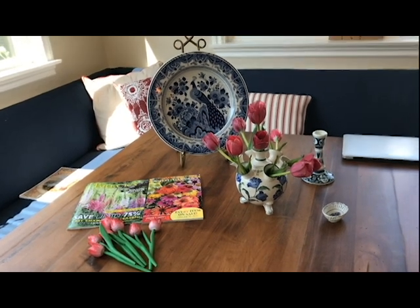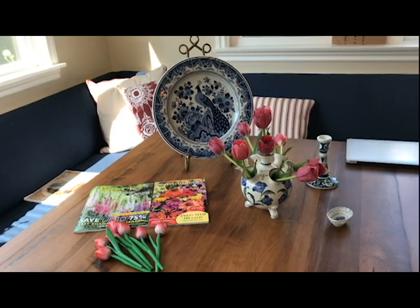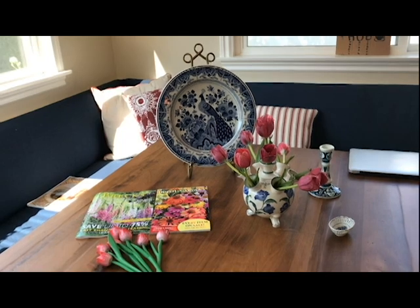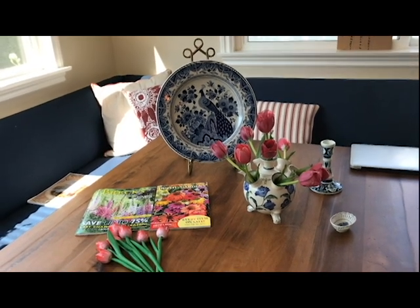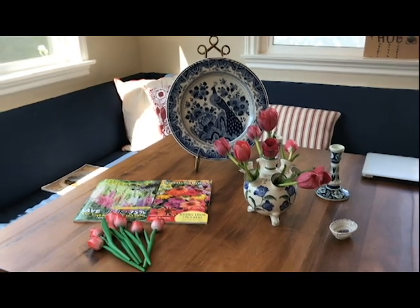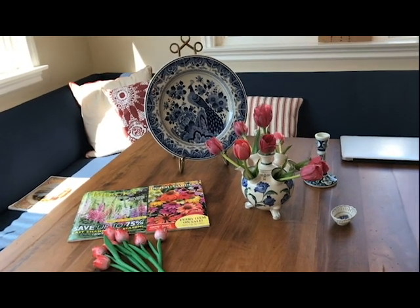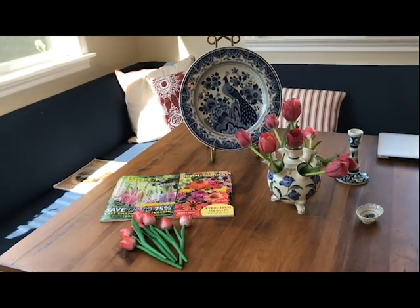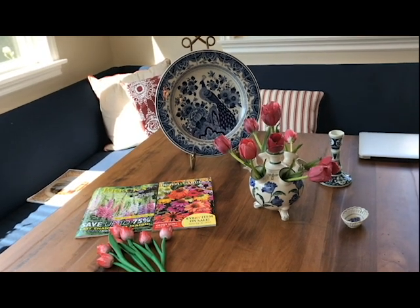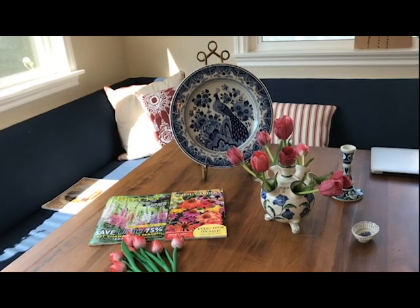Two years ago my husband and I took a luxury barge cruise from Bruges to Amsterdam. Along the way we stopped in Delft, a city that is known for its beautiful blue and white china. It's a beautiful city in and of itself, and as you know there are tulips everywhere — we saw fields of tulips and tulips in vases and tulips in baskets. It was just so gorgeous.